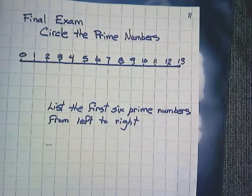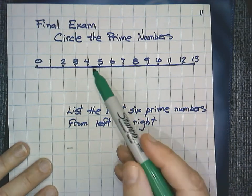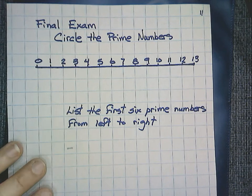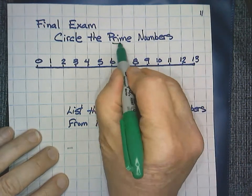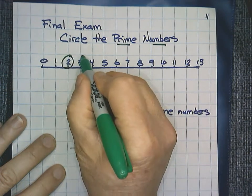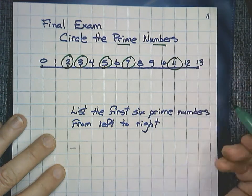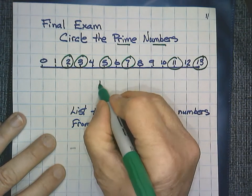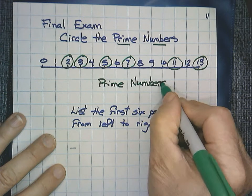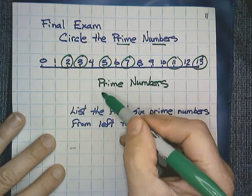Here is your final exam. If you want to pause and test yourself, circle the prime numbers. I'm going to circle the prime numbers: zero and one are neither prime nor composite. But my prime numbers are 2, 3, 5, 7, 11, and 13. All of those are called prime numbers because all of those numbers have only two factors, and we showed that on the previous pages.